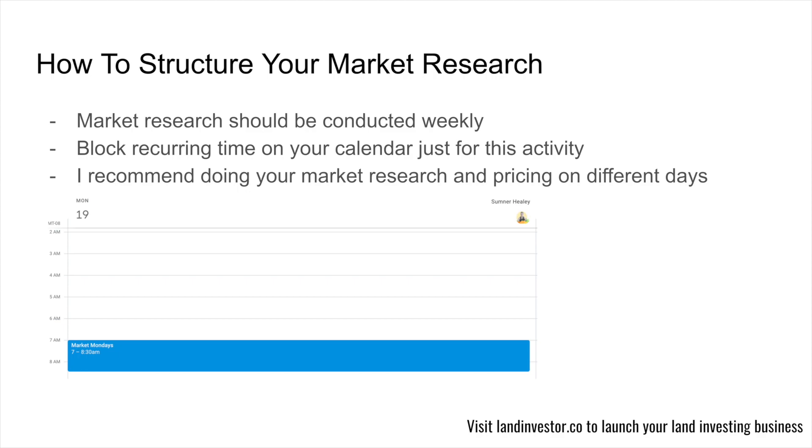Let's talk about how to structure your market research. Market research should be conducted weekly. Think of it like golf lessons — you shouldn't golf once a quarter if you're trying to get better. Conduct your market research every single week. I like to block recurring time on your calendar just for this activity. I also recommend doing your market research and pricing on different days, as they use different sides of your brain — segment them into a market research day and a pricing or mailers day.